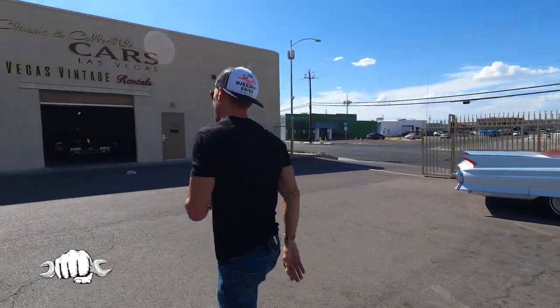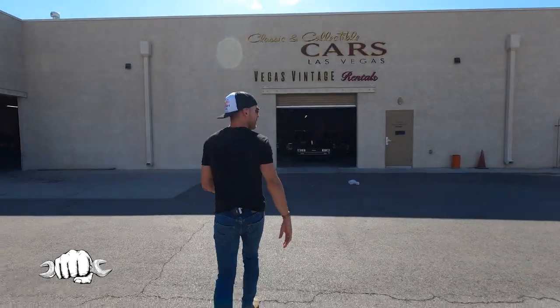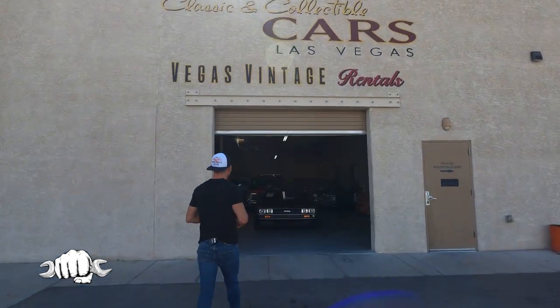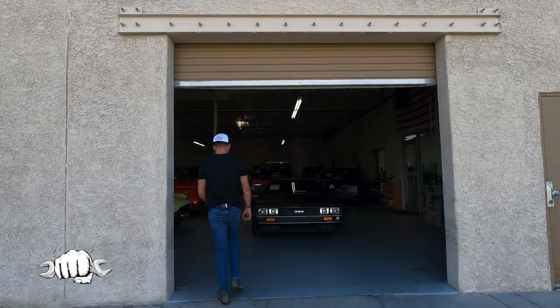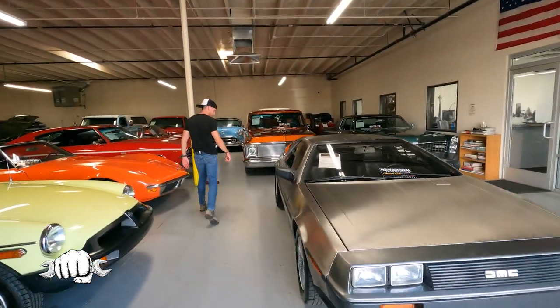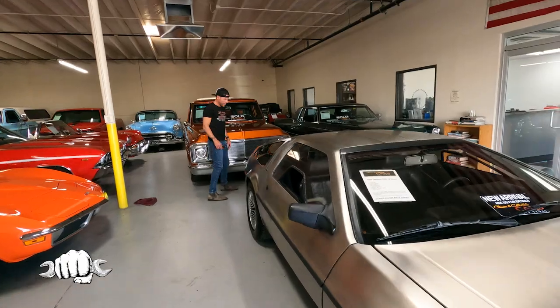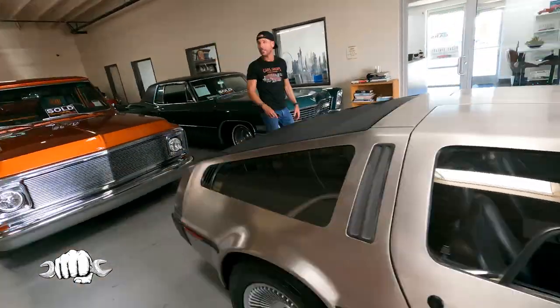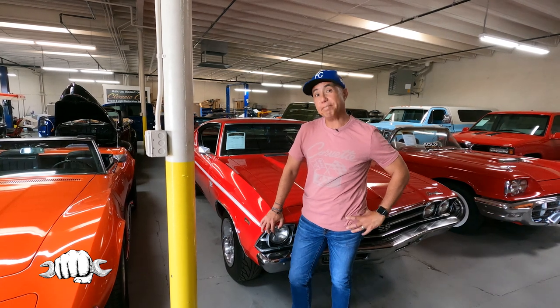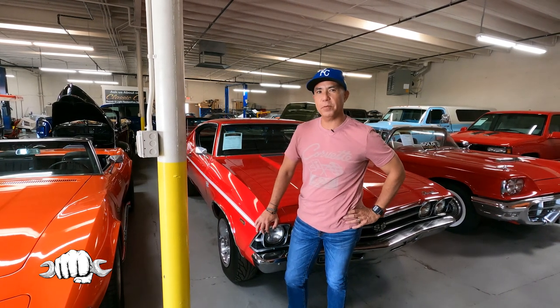Look at this. Mike! 13,000 original miles on this DeLorean. Holy cow! Dude! I'm Mike Nickel and this is my shop, Classic and Collectible Cars.